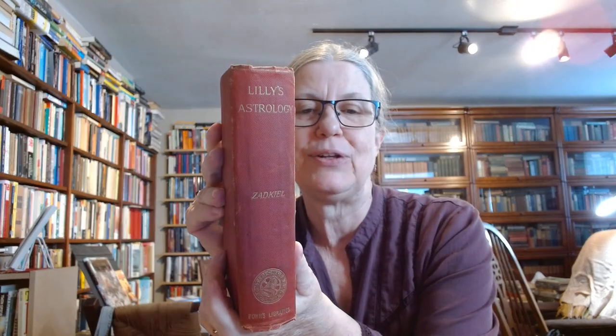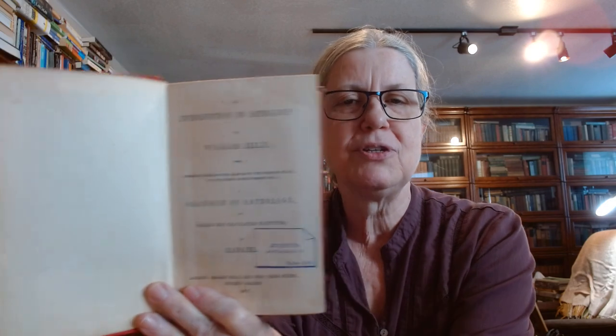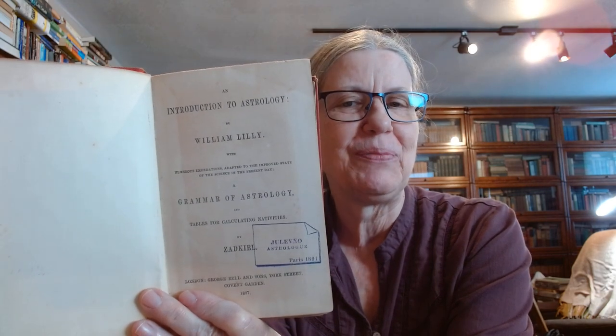This one classifies as an absurdity — I could not resist. It's called Lilly's Astrology — Zadkiel. The spine is getting pretty worn; I may take it to my restorer. Published in 1887: An Introduction to Astrology by William Lilly, Grammar of Astrology, Tables for Calculating Nativities by Zadkiel. This is going to be a lot of fun — I'll be having fun, or almost fun. It doesn't really matter.